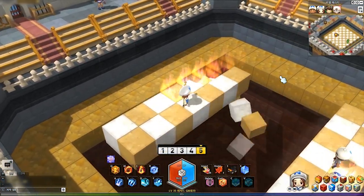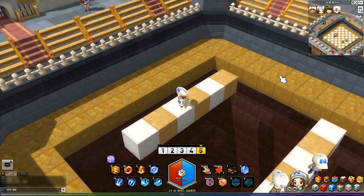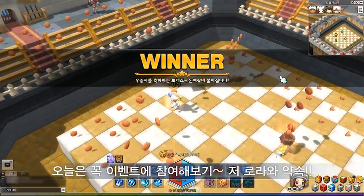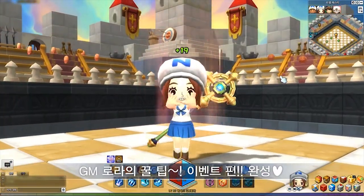So what do you guys think of this content? Make sure to join the discussion at maplestory2.tv. Thank you for watching and see you next time. Bye!